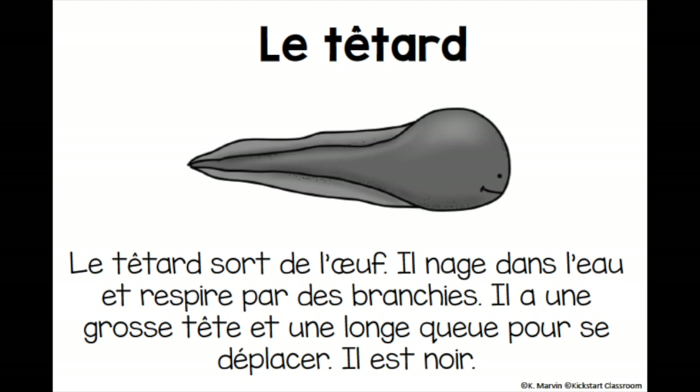The tadpole. Le tétard. The tadpole comes out of the egg. Le tétard sort de l'oeuf. It swims in the water and it breathes with his gills. Il nage dans l'eau et respire par des branchies. It has a big head and a long tail for getting around. Il a une grosse tête et une longue queue pour se déplacer. It is black in colour. Il est noir.